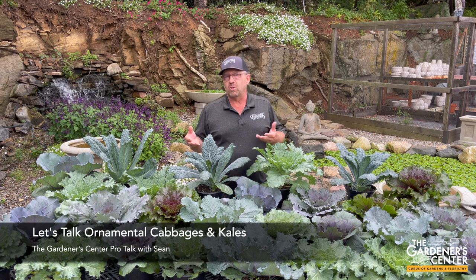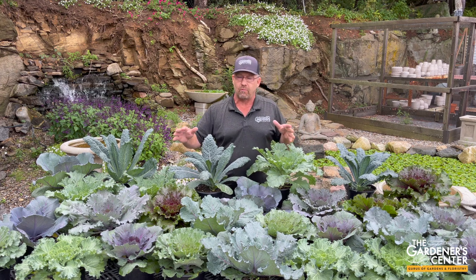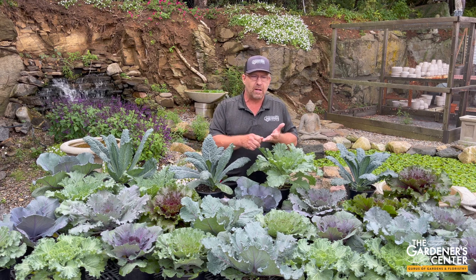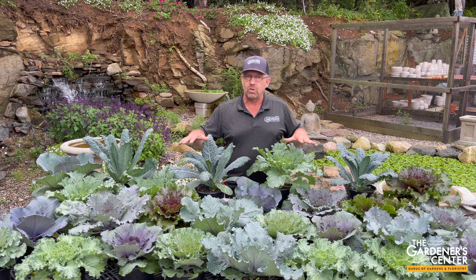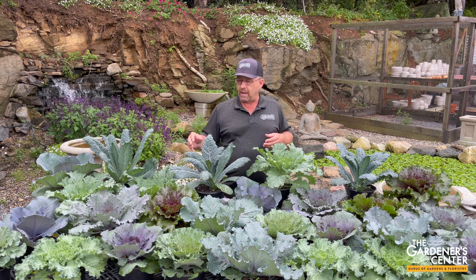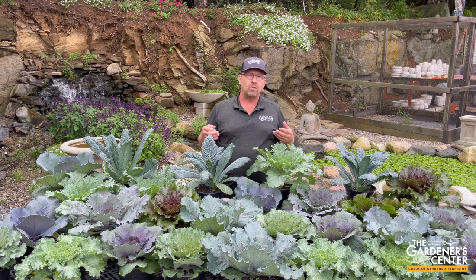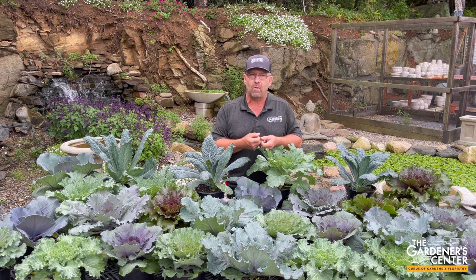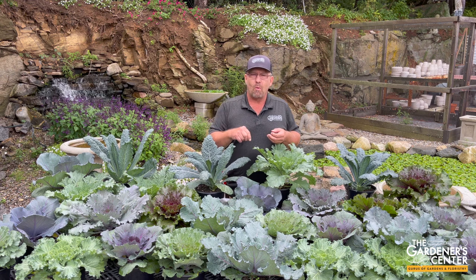You may also have heard these referred to as flowering cabbage and kale, but trust me, we're growing these guys for their foliage, definitely not for flowers. That's a name you'll sometimes hear, but ornamental cabbage and kale is a very popular group of plants in the fall. I personally think as far as bang for your buck goes, for getting some mileage out of your fall plants, these are about as good as it's gonna get for a long-lasting plant. I want to take some time today to give you the lowdown on what these guys are, what they're gonna do, how long they're gonna last, and answer a question that almost everyone asks: can I eat them? The short answer is yes, but I'll talk more about that in a minute.